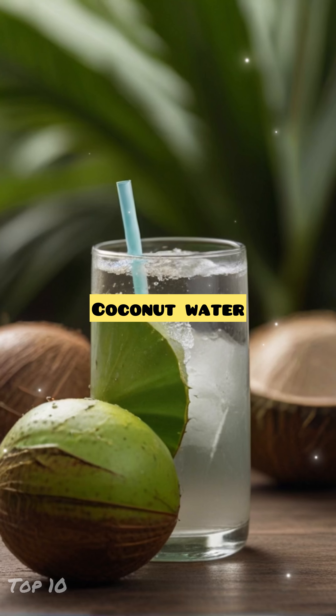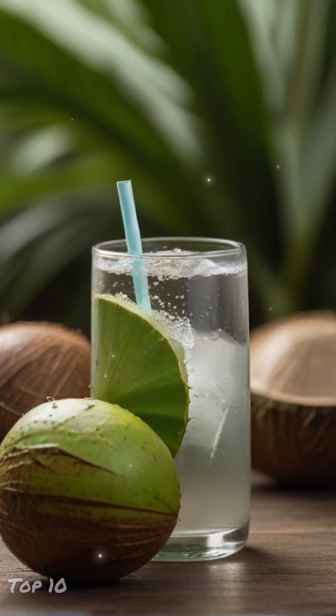Number 5: Coconut Water. Packed with electrolytes, coconut water hydrates the skin and replenishes lost minerals.